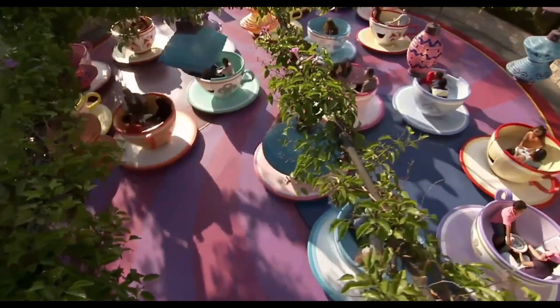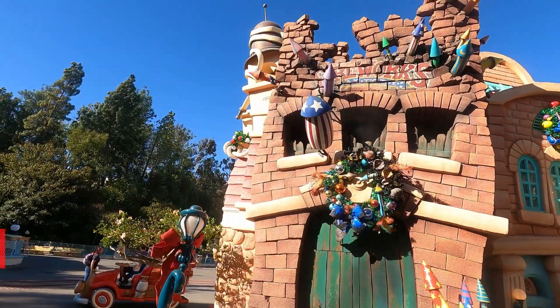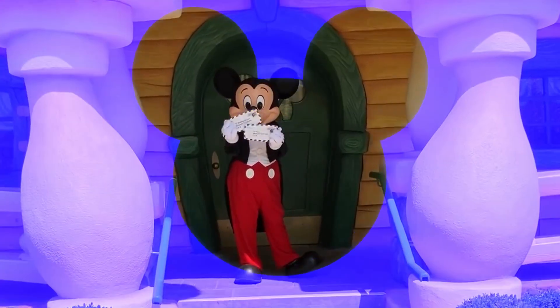There's also a great deal of exciting construction going on in the parks right now, as well as a cool new surprise special offer in Toontown. Our on-the-scene reporter is going to take us into Disneyland to tell us all about it. Damien, how's it going in the parks?